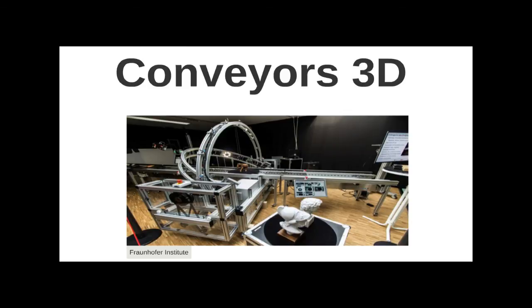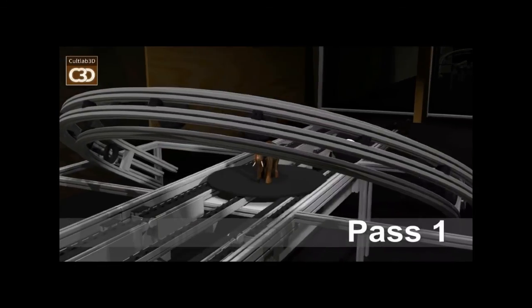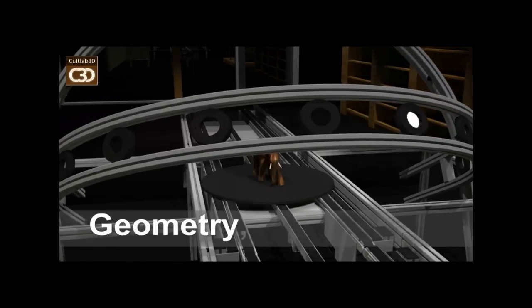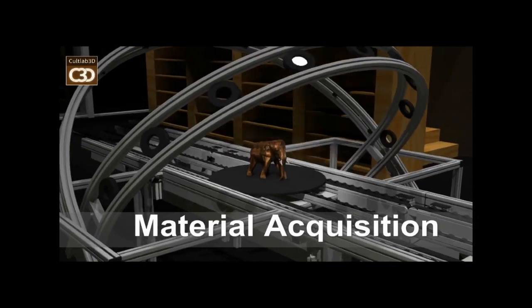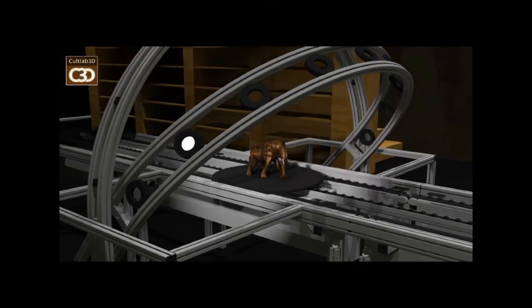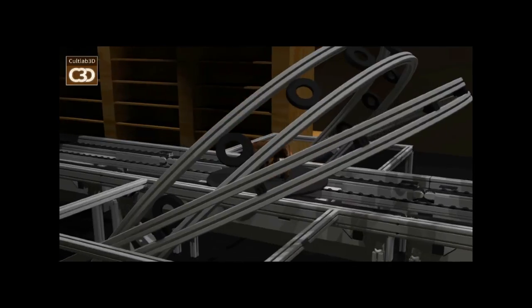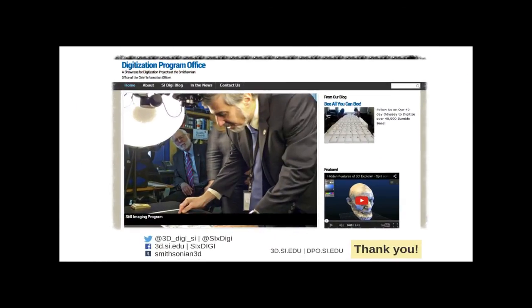There's also a conveyor belt system for 3D digitization built by the Fraunhofer Institute in Germany, which Adam and Vince visited in Frankfurt. The magic for making 3D capture faster isn't necessarily in a conveyor, but in automating the post-processing. We can capture a visible-size object in an hour if it's simple, but if it's complex like the Wright Flyer it might take three days — then weeks or months of post-processing before you can put it online. We're looking for solutions that automate the post-processing for 3D models. And that's what we have for you today.